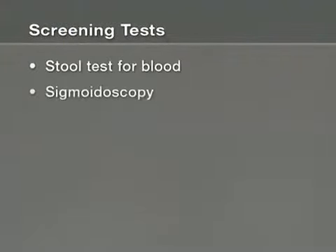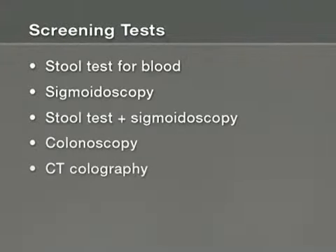It can take years for colon cancer to develop. That's why if you decide to be screened, you'll need to have it done on a regular basis. How often depends on which test you choose. In this video, we'll review each of the major screening tests for colon cancer. All of them are reasonable choices.